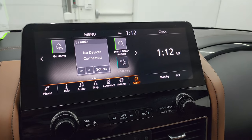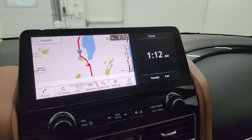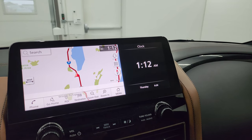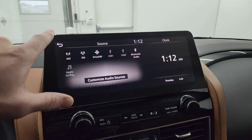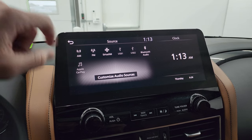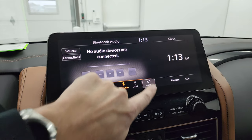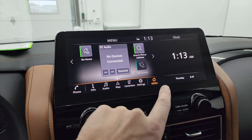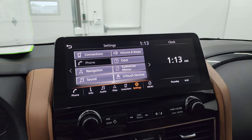You get the big infotainment system up here. This one does have the factory navigation system — you can see Highway 41 on there, so that is working nicely. Going back to the menu, you get your audio with different sources: AM, FM, Sirius, USB, Bluetooth, and Apple CarPlay. Android Auto likely works as well. In settings you get your connections, clock, nav, and all that good stuff.